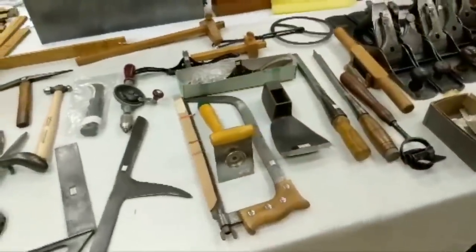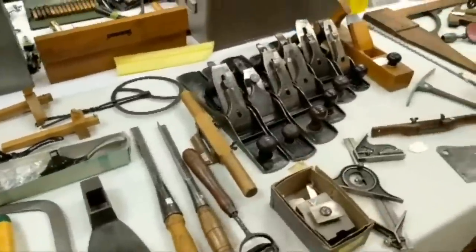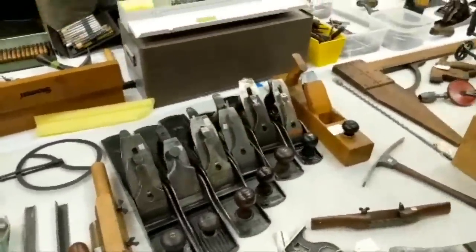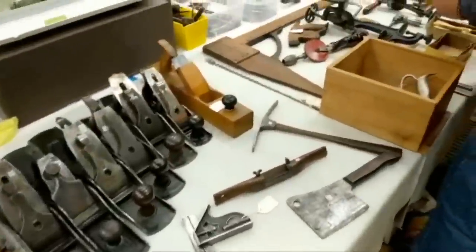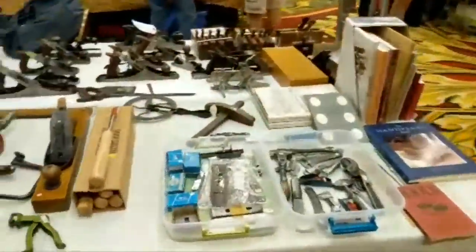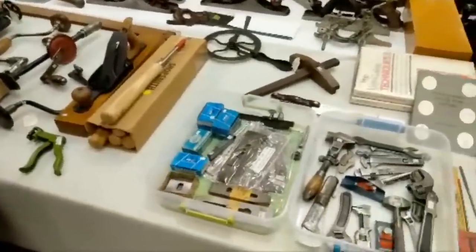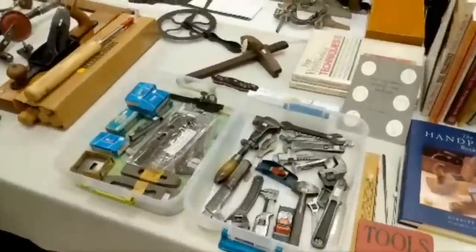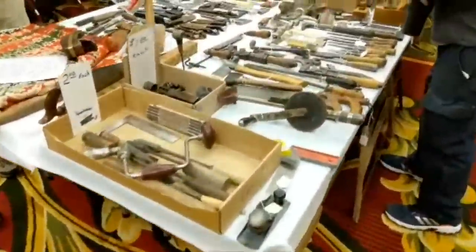If there's anything you want to see or if I ran by something, let me know — I might be able to go back. Here's a bunch of bedrocks, early bedrocks too, nice ones. I'm looking for a slick. Earlier I bought a small router plane and an unsquare. I've got a couple other things I'm looking at — there's a beam drill over there I'm looking at.